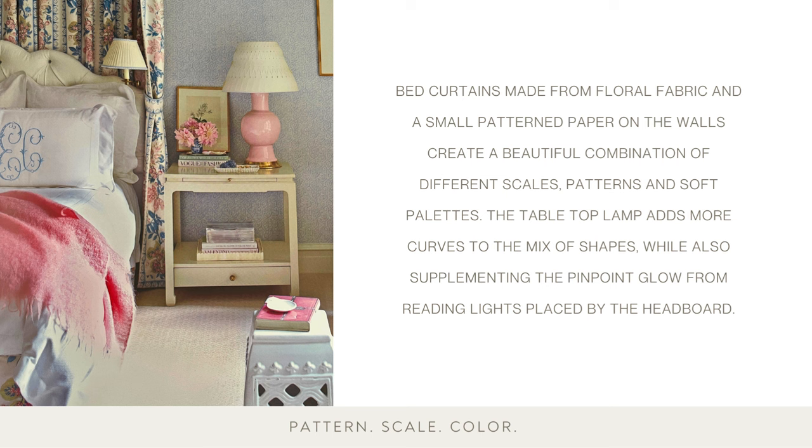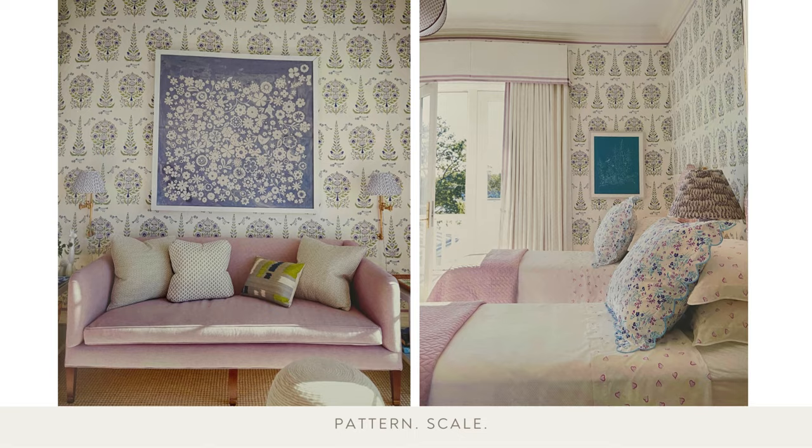The tabletop lamp adds more curves to the mix of shapes, while also supplementing the pinpoint glow from reading lights placed by the headboard. In searching for artwork for a particular room, many factors must be considered — composition, color, and medium all play a role, but perhaps the most important and often neglected is scale.